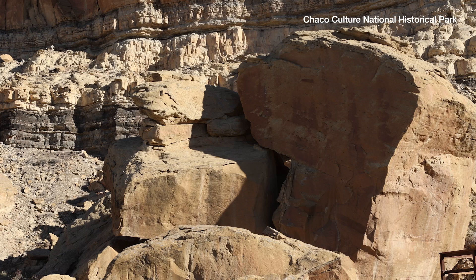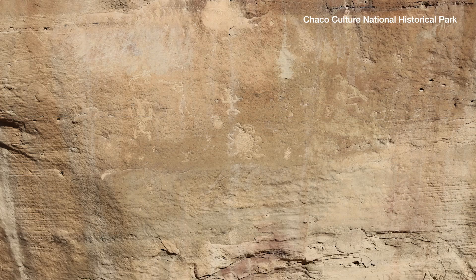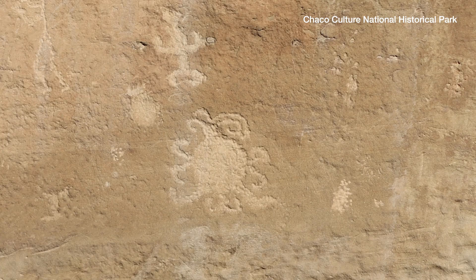Sitting next to me here are what we call our solar stones. Although we did not originally create the images depicted on these tablets, we replicated them from ancient petroglyphs down in Chaco Canyon National Park that were created around a thousand years ago by the ancestral Pueblo people there.